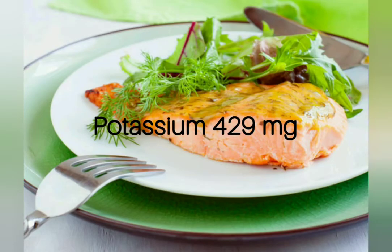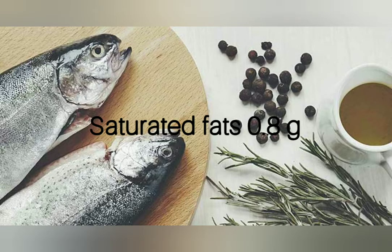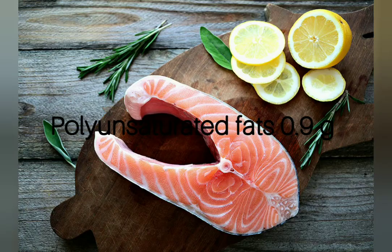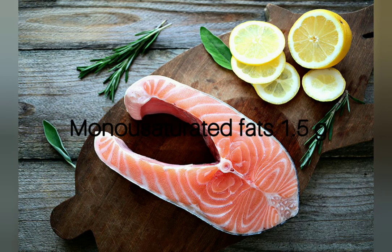Sodium 50 milligrams, potassium 429 milligrams, saturated fat 0.8 grams, polyunsaturated fat 0.9 grams, monounsaturated fats 1.5 grams.